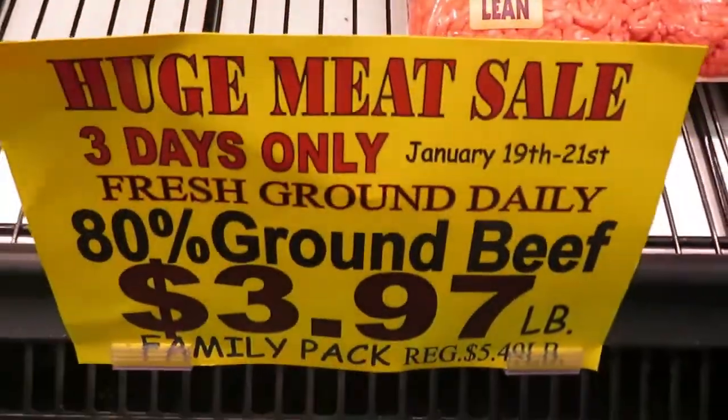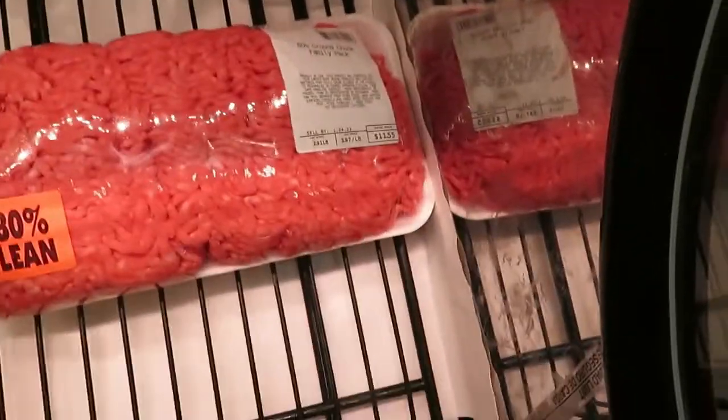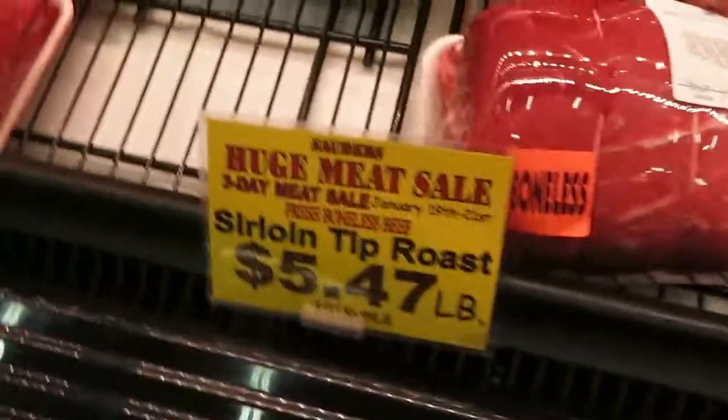Huge meat sale — three days only. This is only $11.55, 80% lean. Look at that. Oh my gosh, this is to die for.